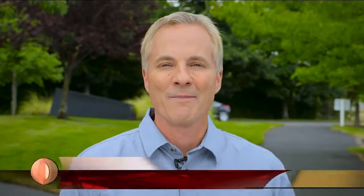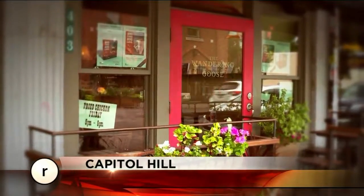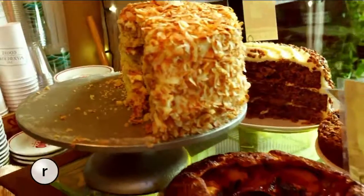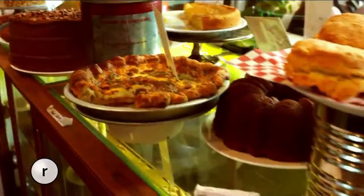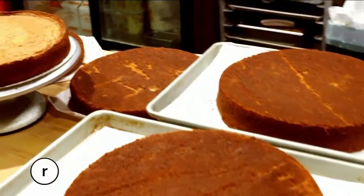Welcome back to Refine. Summer is usually the time when folks think about getting in better shape, but there's also so much good food everywhere — it's kind of a struggle. We may have discovered a solution, thanks to our bestie Heather Earnhardt at the Wandering Goose Cafe, who makes a cake heavy enough to bench press. Inside Heather's Capitol Hill kitchen, secrets passed down from generation to generation are turned into mouth-watering delights — everything from fried chicken to a confection she calls the Brownstone Cake.